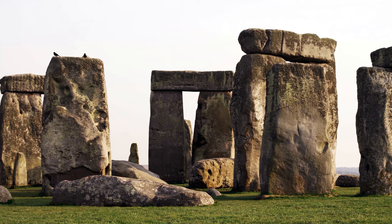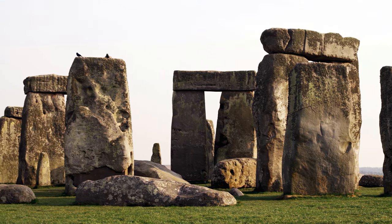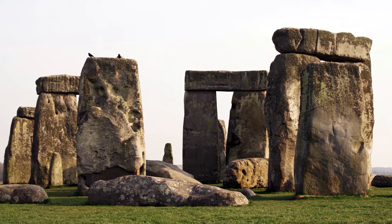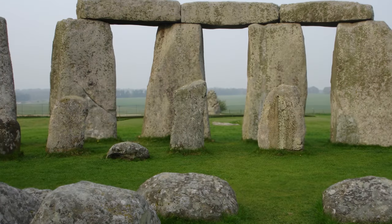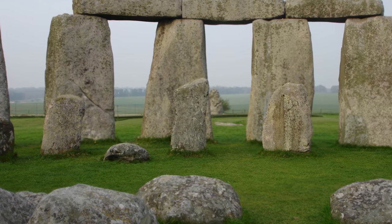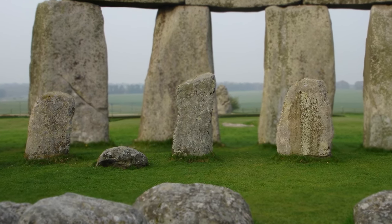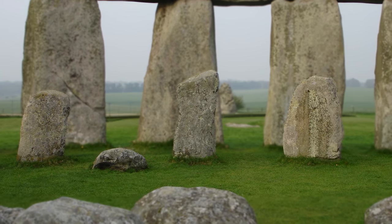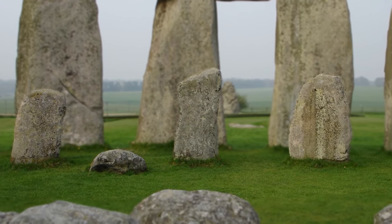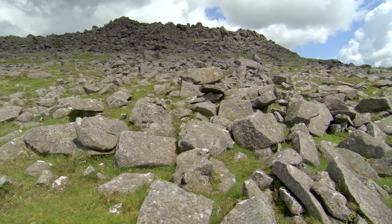And this was in a time when there were no paved roads and no wheels — just sheer human effort and ingenuity. But how do we know? Well, it's not just a guess. Scientists used techniques like X-ray fluorescence and isotopic analysis. They took tiny samples from the altar stone and compared its chemical fingerprint to rocks from different places. It's a bit like matching DNA — if the elements and isotopes line up, you've found your source.